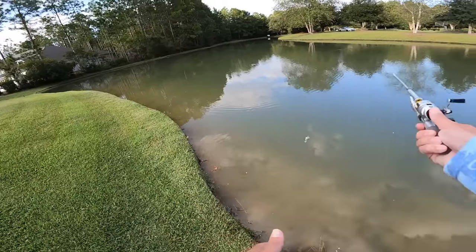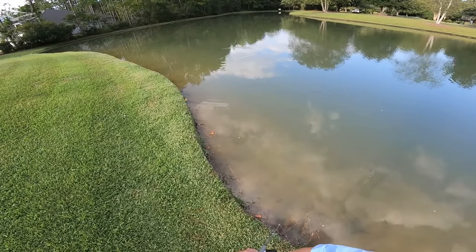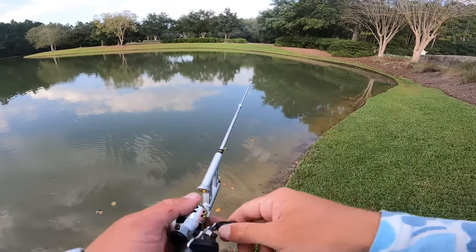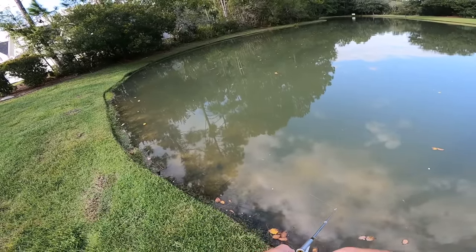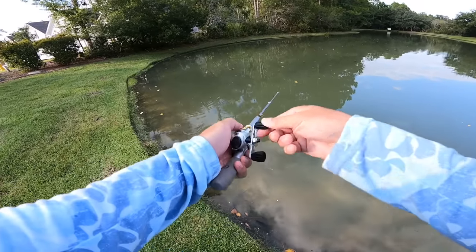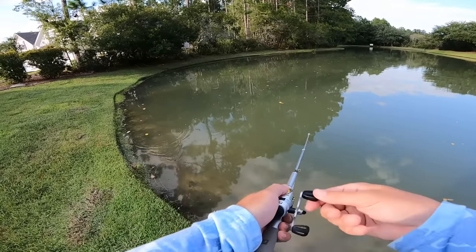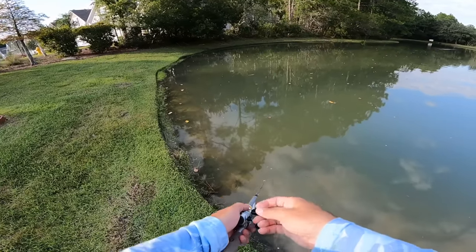Oh dude — that was a bass, a freaking nice one too! He destroyed it. He went crazy on that thing. That was insane — let's see if I can catch him. Bite me again. I think I might have scared him — I freaked out more than him. His blow up was a little crazy. Seen a lot of fish activity and stuff moving down here. Oh, baby bass — micro bass! I had him on for like 0.2 seconds. Baby baby bass, and I couldn't catch him.